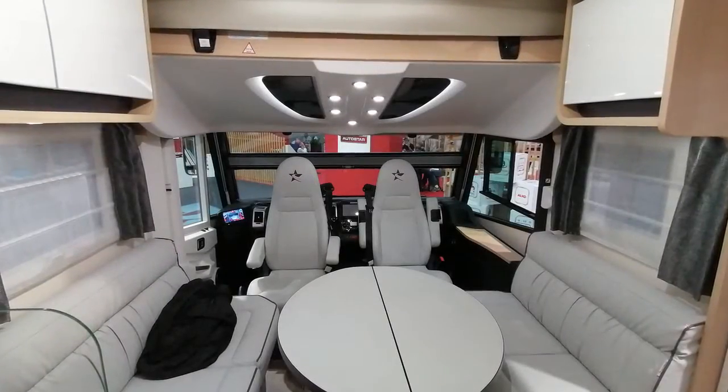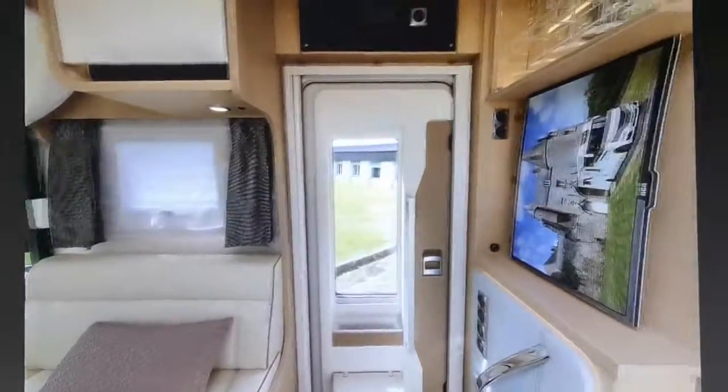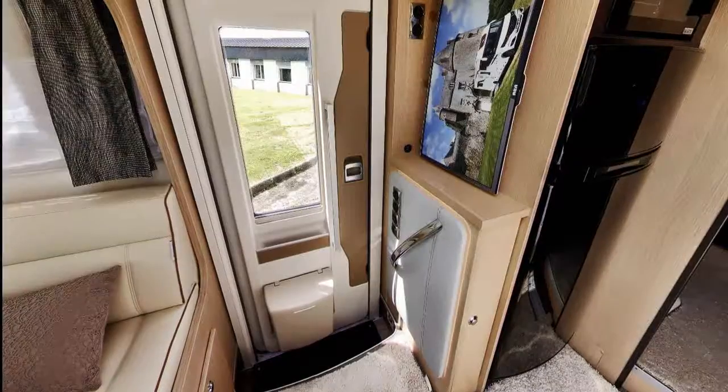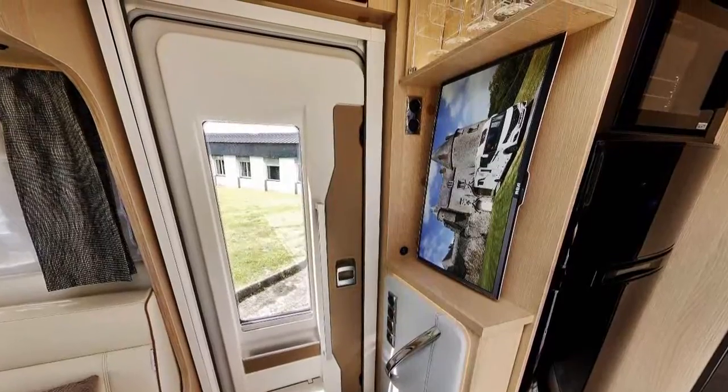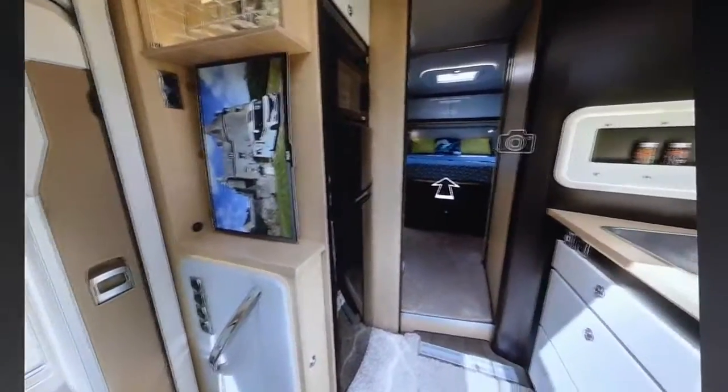Le beau salon face à face est prévu pour 6 convives et est transformable en lit double. À l'entrée, on trouve une poignée de préhension pour monter dans le véhicule, et aussi un emplacement pour la TV.